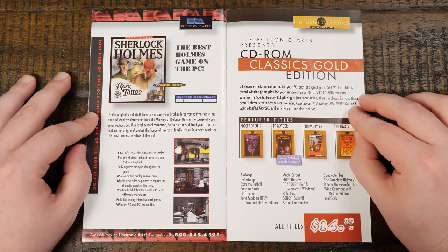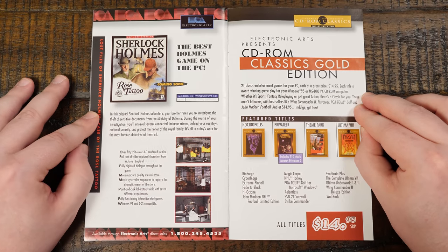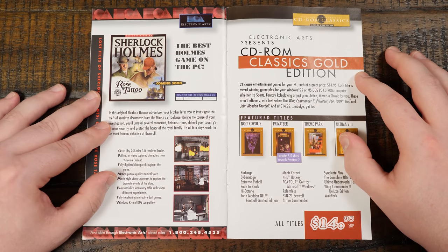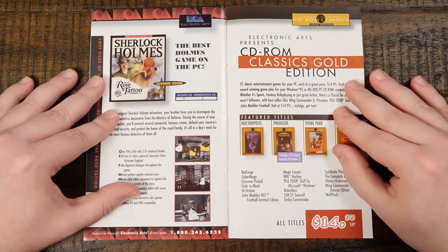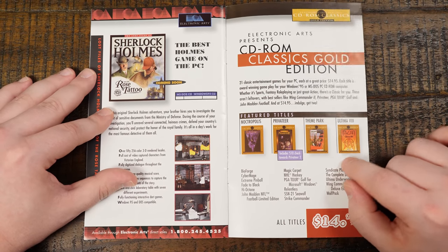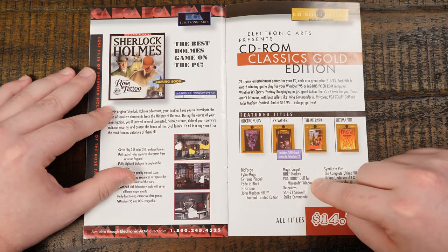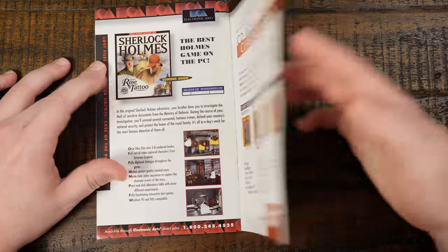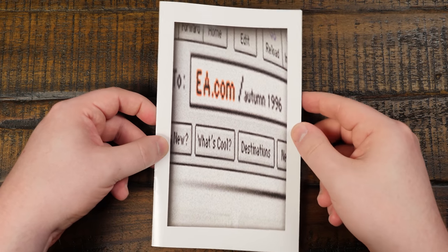Sherlock Holmes and the Case of the Rose Tattoo — an interesting game I've played a little, with pre-rendered backgrounds that looked pretty cool, all in 256 color. And then the CD-ROM Classics budget line — those were neat because if you didn't have a lot of money you could get cheap EA games. Noctropolis, Privateer, Theme Park, Ultima 8 — and all these other classics like Extreme Pinball, BioForge, Magic Carpet, Relentless. A bunch of cool stuff on the CD-ROM Classics label, though annoying now as a collector since they came in cheaply made boxes with little inside.